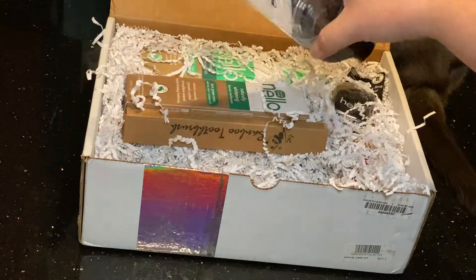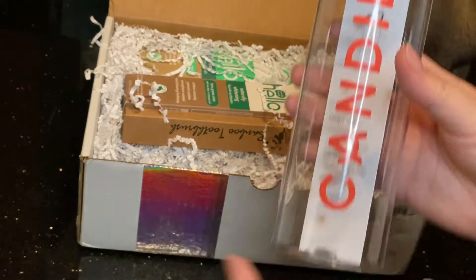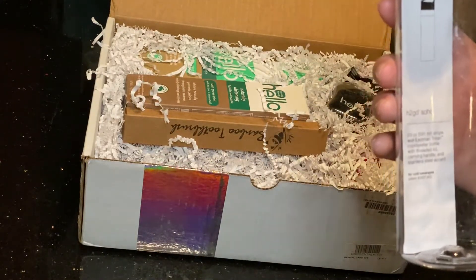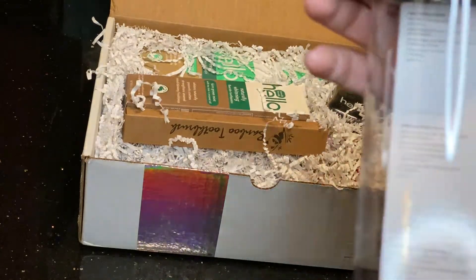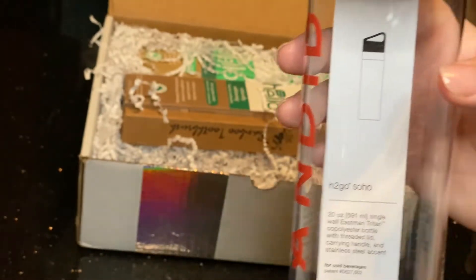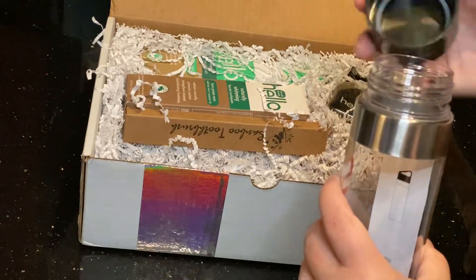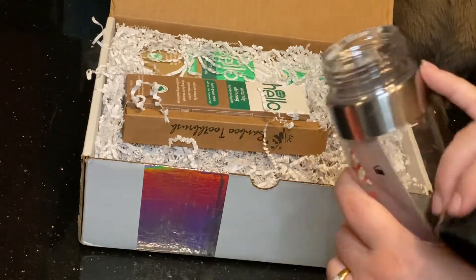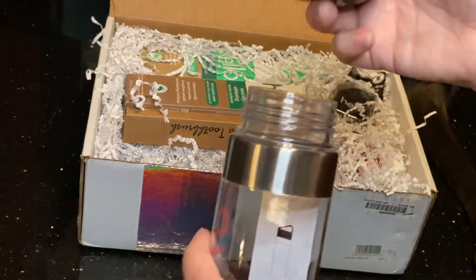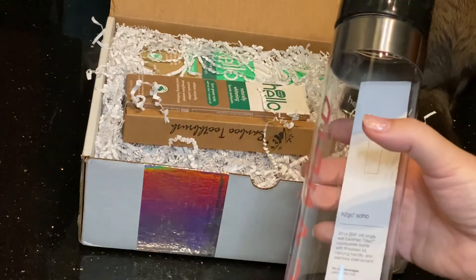The first thing is this really awesome H2 Go Soho water bottle. It's got some care instructions, it is approximately 20 ounces, comes with an easy-to-open lid and a nice metal embellishment. No room for a straw or anything, but this will be great for workouts.